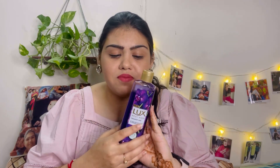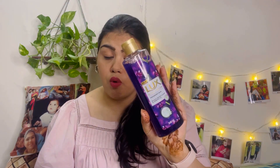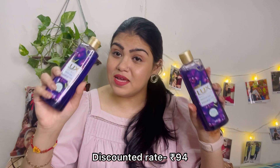Next up, I also got these two Lux body washes — I'm not sure if it was accidental or part of a combo. Each one is 99 rupees, so both together are about 200 rupees. If you're a body wash person, these are amazing — great quantity for the price. Lux body washes are quite amazing, so if you like using body wash, please try these once.